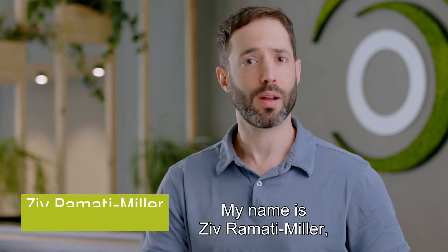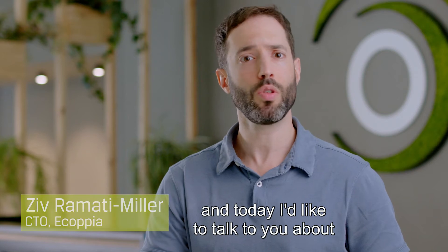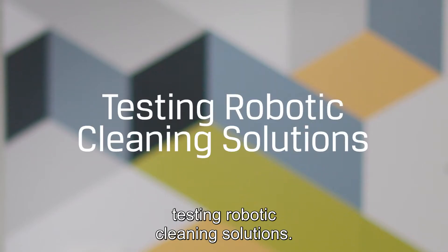Hello! Welcome to Acopia's Solar Scholar. My name is Yvramati Miller, and today I'd like to talk to you about testing robotic cleaning solutions.